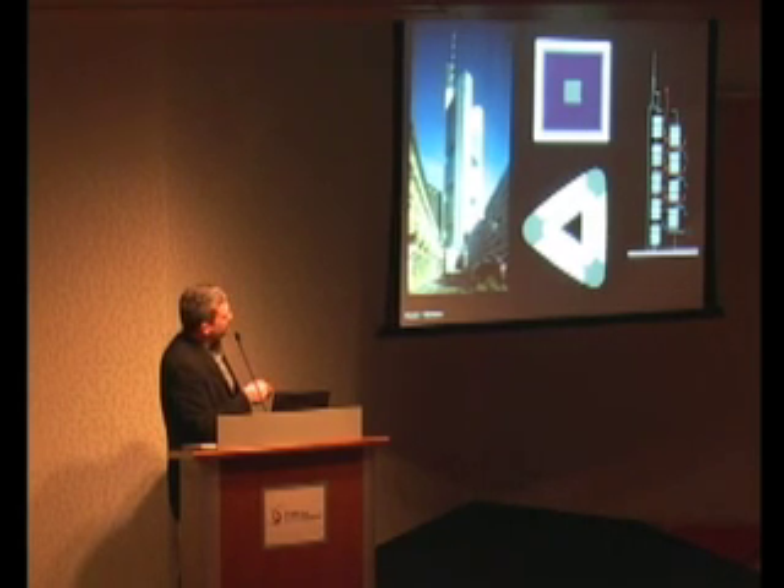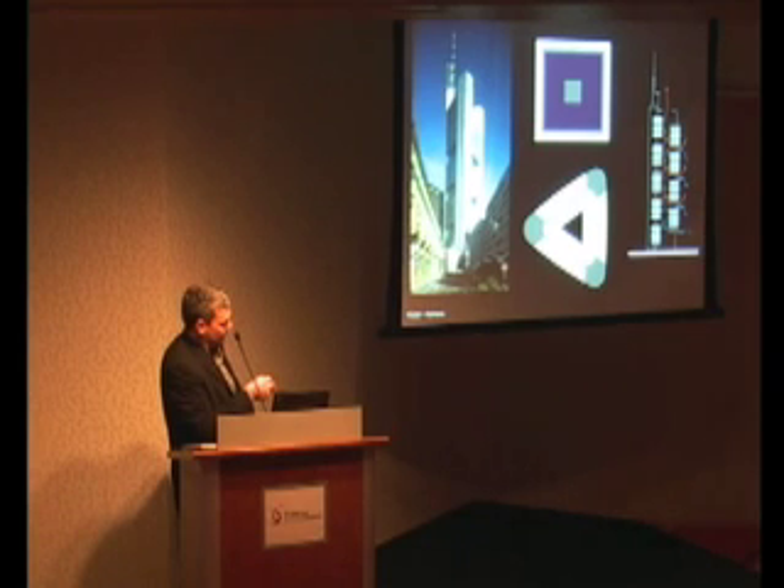In this building — which many of you probably know — the idea was that the cores would be dispersed to the outer reaches, with a central circulation area, and then gardens that would spiral around and act as natural ventilation areas — gardens in the sky, if you like — creating these discrete villages, similar to the earlier slide of HSBC in Hong Kong, breaking the tower down into separate moments.